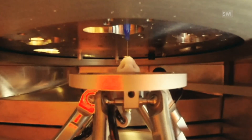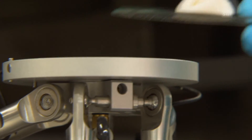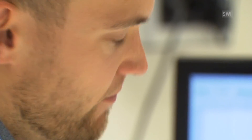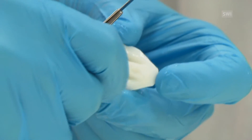Researchers at the Federal Technology Institute, ETH Zurich, have come up with a way of using a 3D printer for cartilage transplants using the patient's own cells. The printer ink is made of human cartilage cells and a biopolymer that serves as scaffolding, allowing cells to grow in the form of new nasal cartilage.